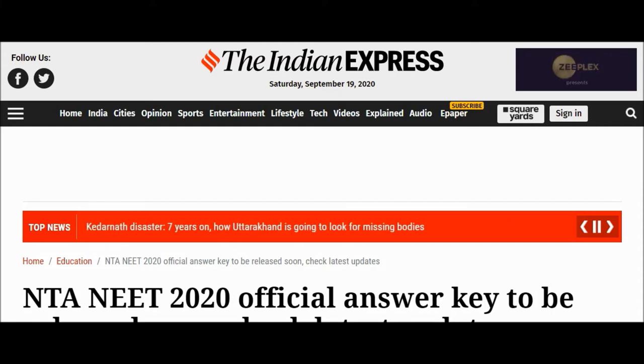Hello guys, in this channel we'll be giving the latest updates on NEET UG exam results from the Indian Express. Be sure to subscribe so that you get the latest updates on NEET UG results.